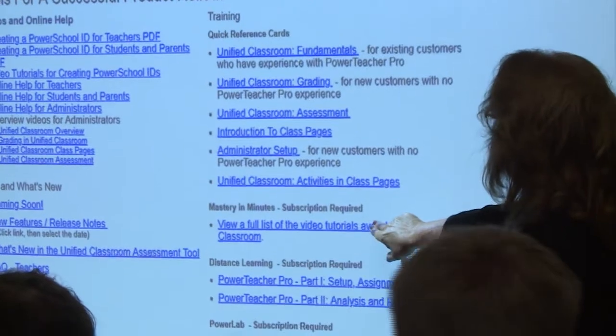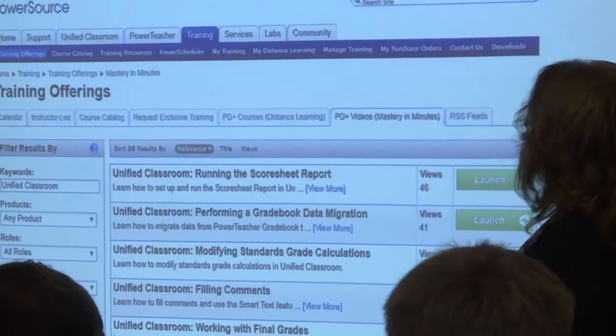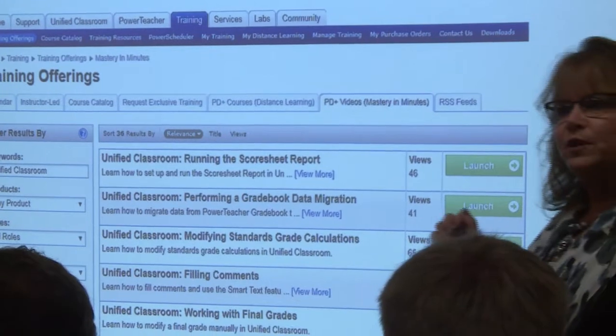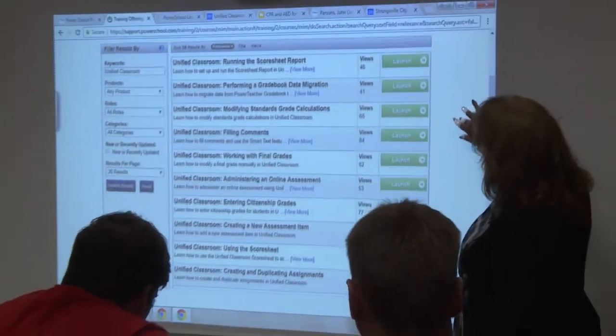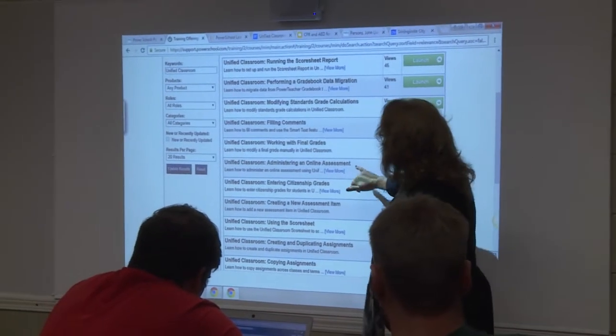This will really help teachers get organized, and it will help students and parents — they'll have a new dashboard so they'll be getting more information. We are really excited to roll out that new program, so look for information on Unified Classroom soon.